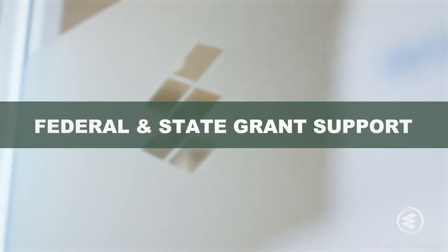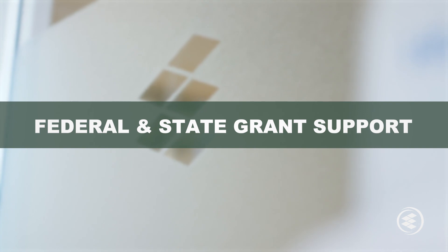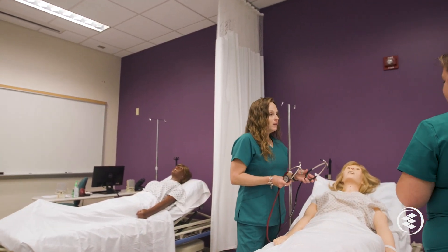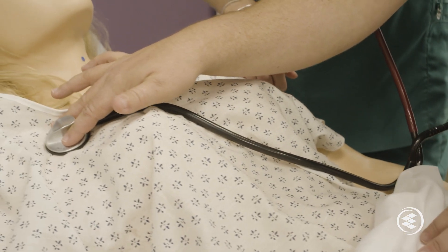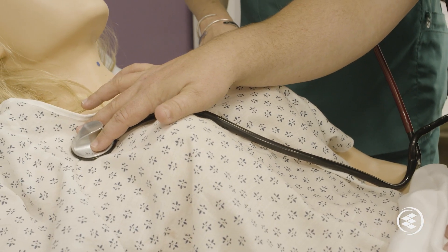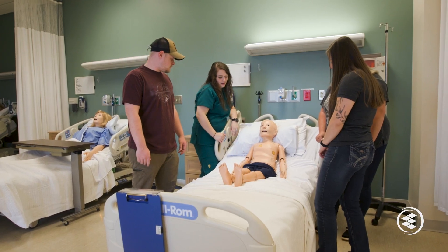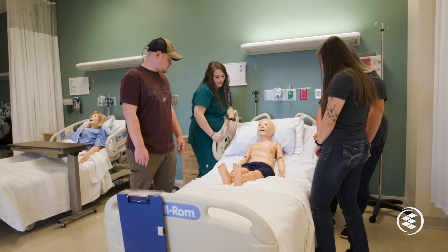Federal and state grants have helped the program meet the high demand for nursing education. We have a recently renovated nursing skills lab as well as a new interactive simulation lab. The Sim Lab provides a safe learning environment where students can practice proper medical judgment, medical reasoning, and critical thinking through simulation-based learning experiences.